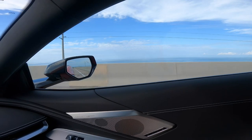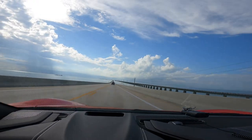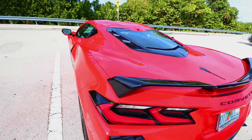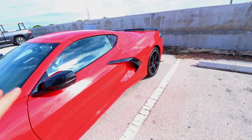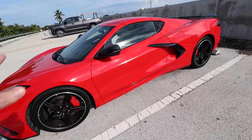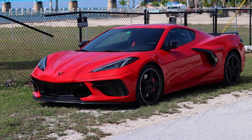We made our first pit stop here to enjoy the scenery, use the bathroom, no eating or nothing. And this car has been nothing short of amazing to be honest. We're just enjoying the heck out of this car.